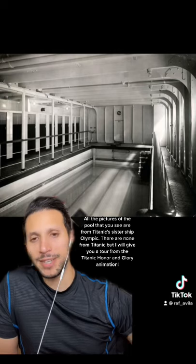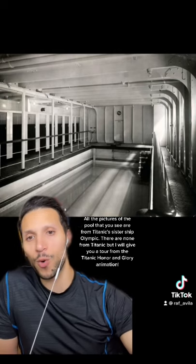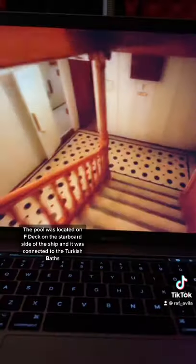All the pictures of the pool that you see are from Titanic's sister ship, the Olympic — there are no known photos from the Titanic itself — but I will give you a tour using the Titanic Honor and Glory animation. The pool was located on F deck on the starboard side of the ship, and it was connected to the Turkish baths.